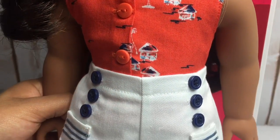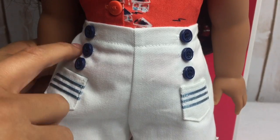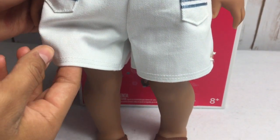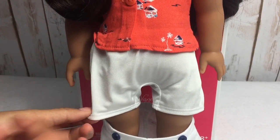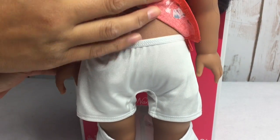She is also wearing an orange shirt with working buttons and some cute sailor shorts with working pockets, and some brown sandals. She also wears shorts underneath her pants instead of underwear.